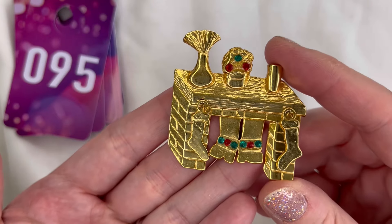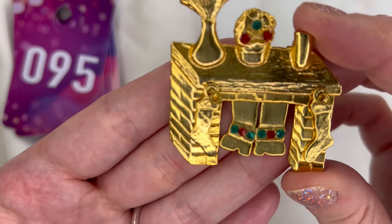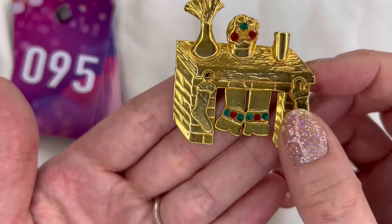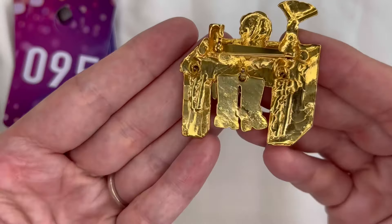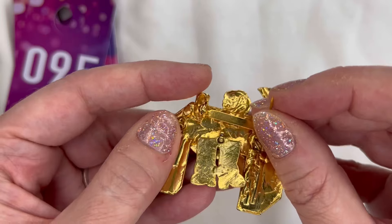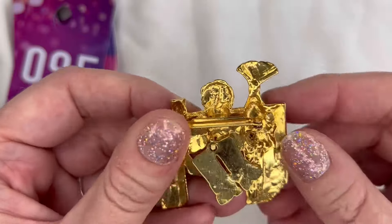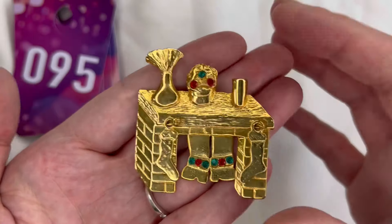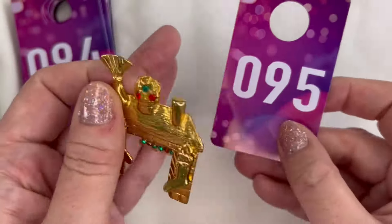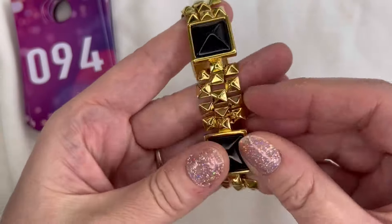Next up I have a holiday brooch — this is a fireplace and mantle and you can see Santa boots coming down. It is articulated with red and green rhinestones and articulated stockings. This one is not signed but super cool. The pin is functioning well, really good condition. We will do four dollars on that one and that is number 95.